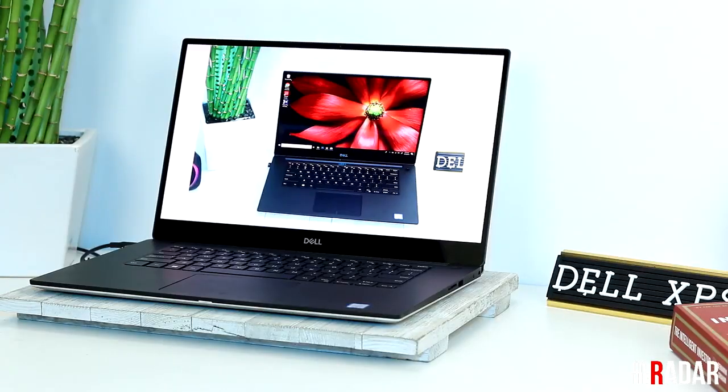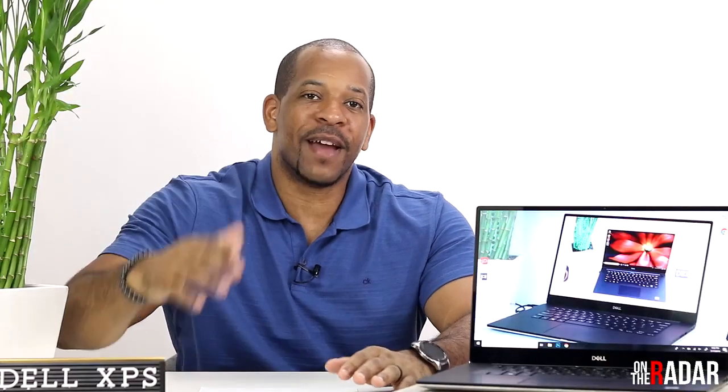What's up everybody, it's Meech. You're tuned into On The Radar where we cover health, fitness, and tech. Currently on the radar is the Dell XPS 15 7590 — that's the newest model they've put out.